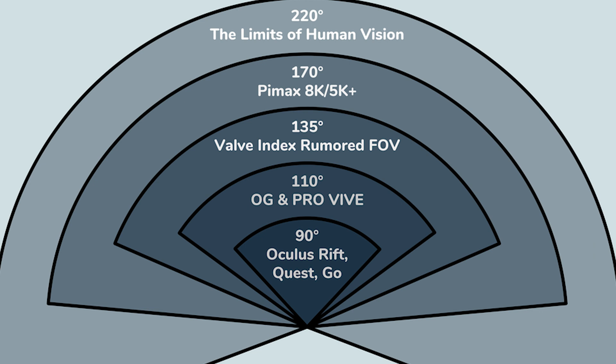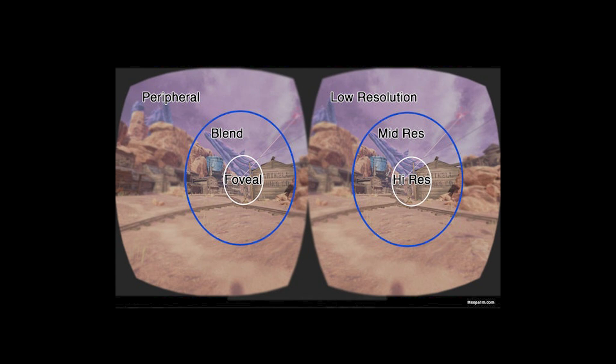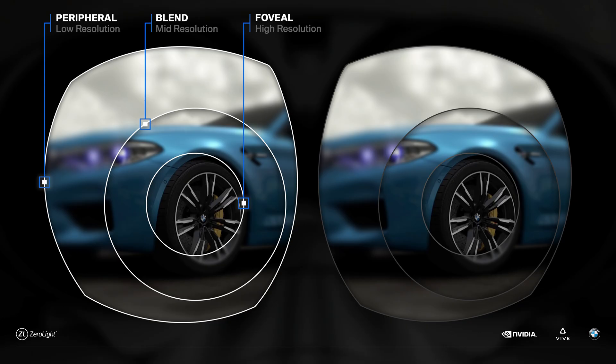The field of view of the PSVR 2 — basically how far out you can see in peripheral vision — is 110 degrees, compared to 100 degrees in the Quest 2. That 10-degree difference does make a bit of a difference, though it's not revolutionary. Another new feature of the PSVR 2 is foveated rendering — I think this is the first mainstream VR headset with that capability. It tracks your eye movement and only renders what's directly in front of your eye at full quality, keeping peripheral areas lower quality. This mimics natural vision and also saves a lot of processing power. The Quest 2 does not have this.